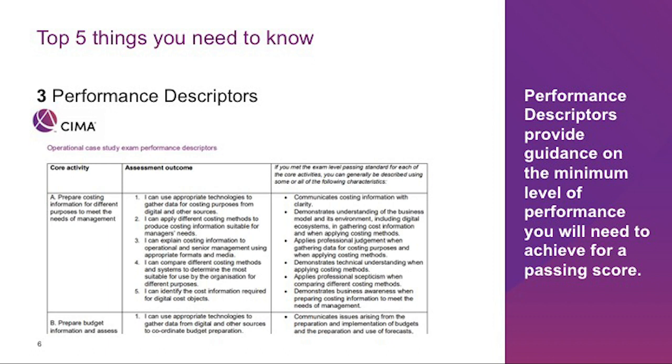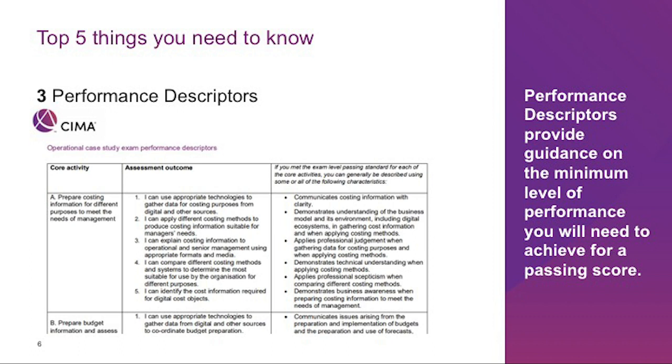I strongly recommend that you read the performance descriptors and understand well the characteristics that demonstrate your ability to meet the exam level passing standard for each co-activity. They are best used in conjunction with the exam blueprint and all other study resources. The examiner's report is the fourth important resource that would help you produce an answer examiners love to see. CIMA publishes a very comprehensive examiner's report for each level, available in the CIMA planner under full post-exam support materials. In every examiner's report, you will find the main focus for each exam variant, the examiner's observations and feedback for each task, common mistakes made by candidates, and tips and advice for future candidates.